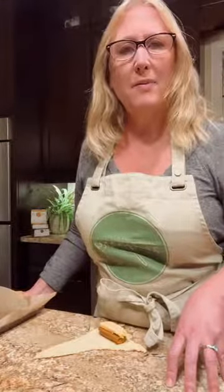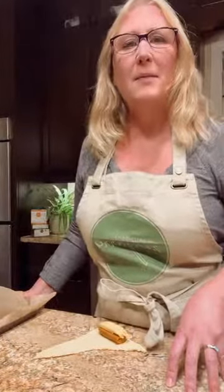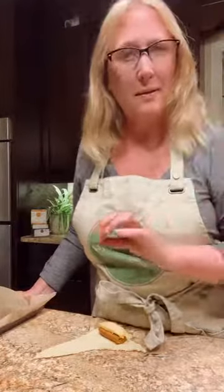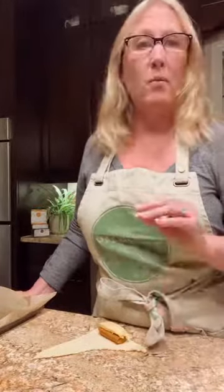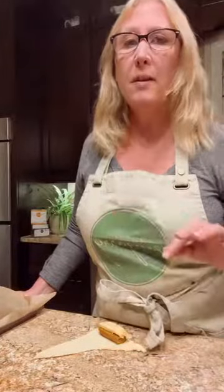We have some fun stuff planned for you guys today — we are talking all about family friendly finger foods. We're going to have some fun with pastry today, but I guarantee these are going to be simple recipes that everyone can make. You're not going to need a lot of ingredients, it's not going to be a lot of fuss or dishes. It's going to be really simple but your kids are going to love it.